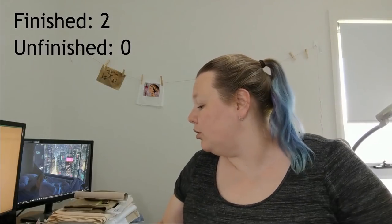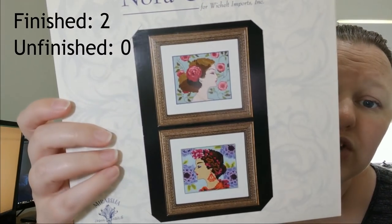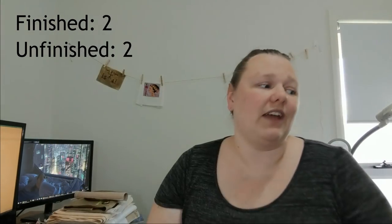Numbers three and four — I said I was going to finish the next two in the series: Bella Rose at the top and Bella Hydrangea at the bottom. I didn't finish these — I actually didn't even start them. So there are two fails.